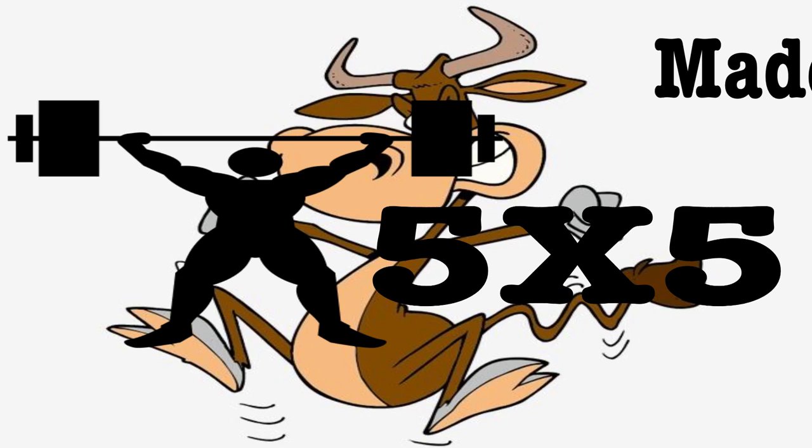It's not unusual to hear someone saying that they are doing a 5x5 training program. There are a few well-known 5x5 training programs out there, like Mad Cow, and of course the very popular StrongLifts 5x5 training program. Basically, all that 5x5 means is that you're doing 5 sets of 5 reps of any given exercise.